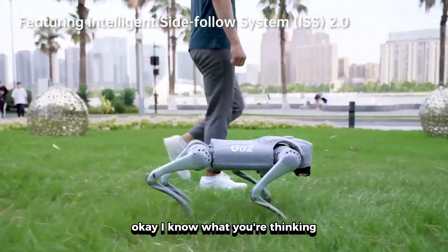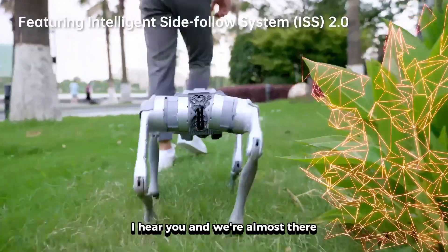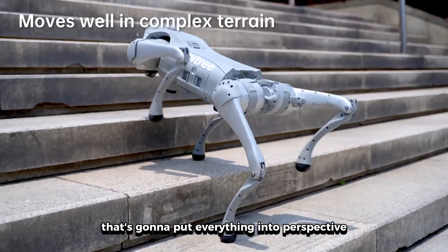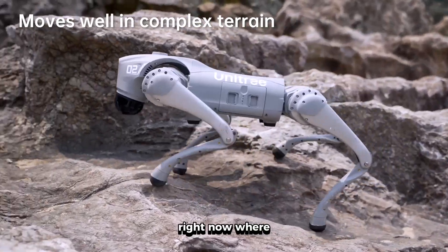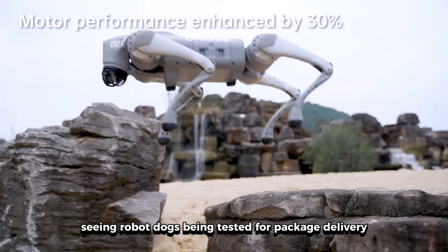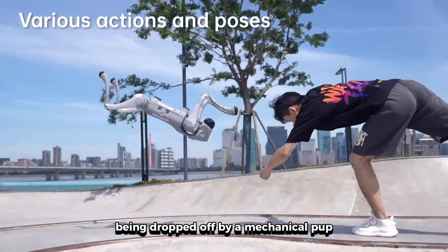I know what you're thinking — just show us the crazy thing already. I hear you, and we're almost there. But first, let me show you something that's gonna put everything into perspective. Let me paint you a picture of where this technology is headed right now. We're seeing robot dogs being tested for package delivery.